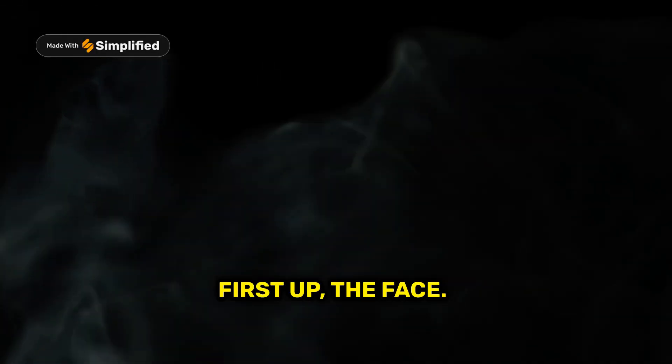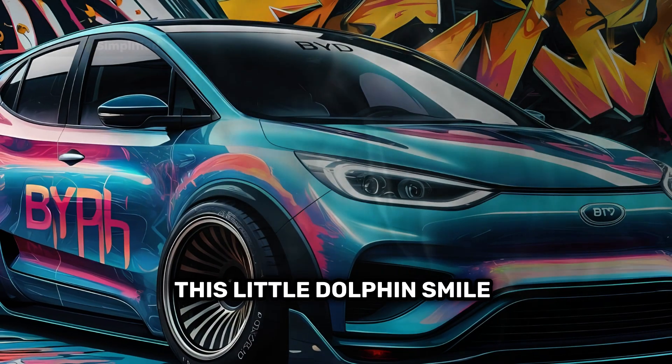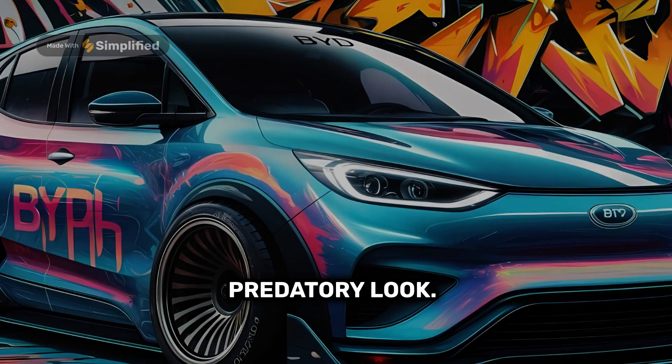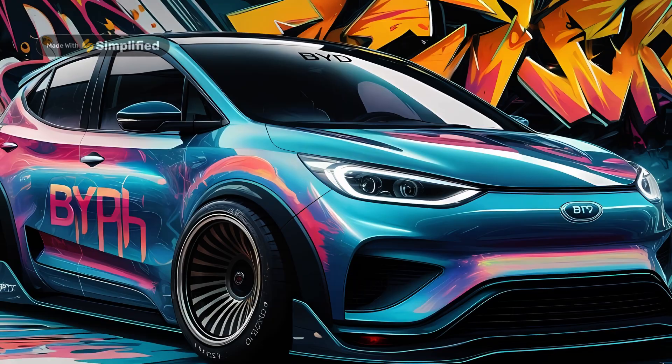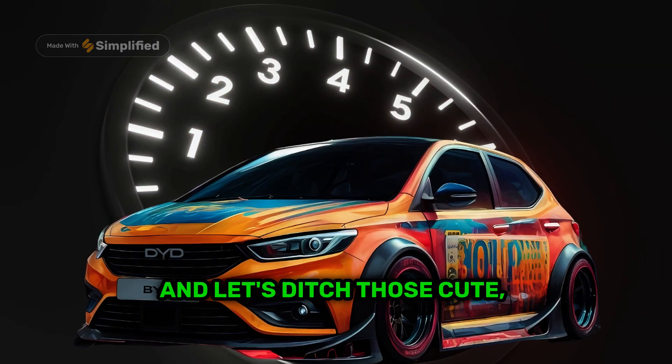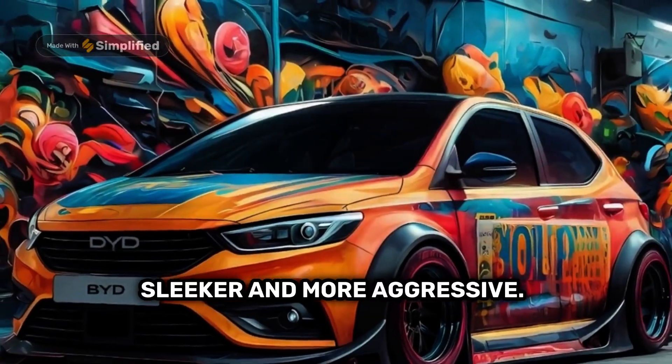First up, the face. This little dolphin smile needs a makeover. Let's give it a meaner, more predatory look — how about a custom grille with some sharp, angular lines? And let's ditch those cute round headlights for something sleeker and more aggressive.